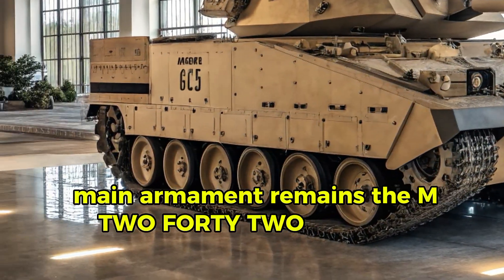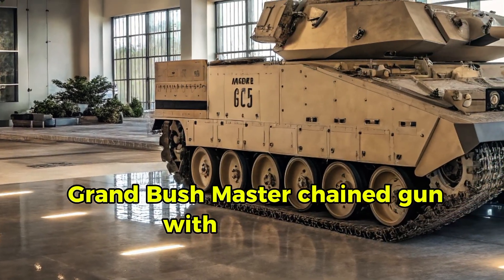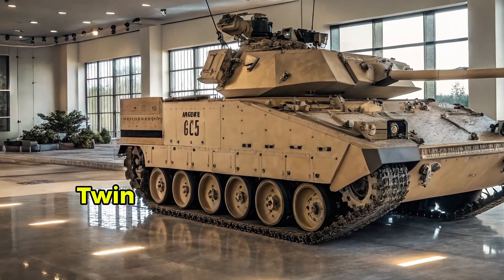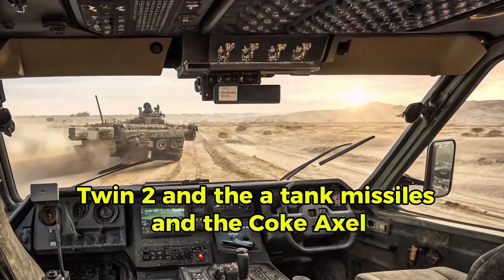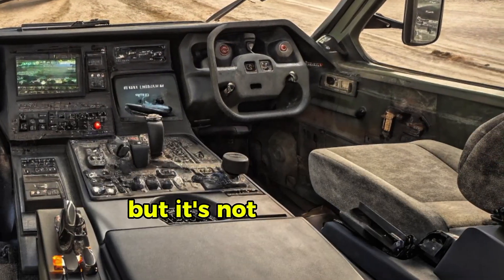Main armament remains the M242 25mm Bushmaster chain gun with 900 rounds, twin TOW anti-tank missiles, and a co-axial 7.62mm machine gun — but it's not untouched.